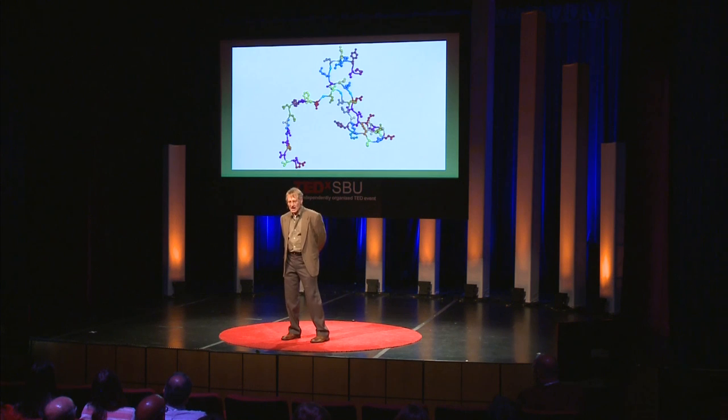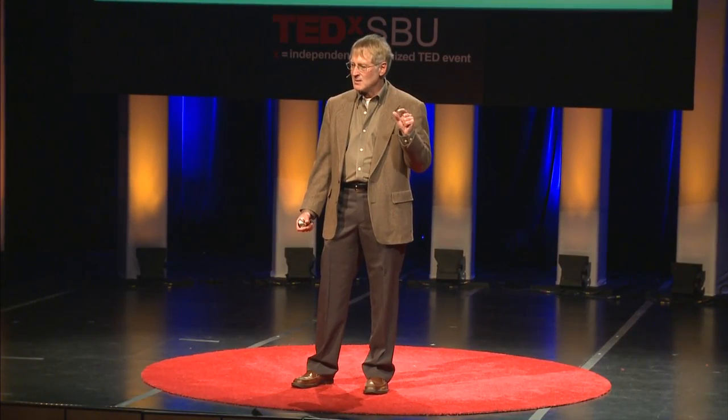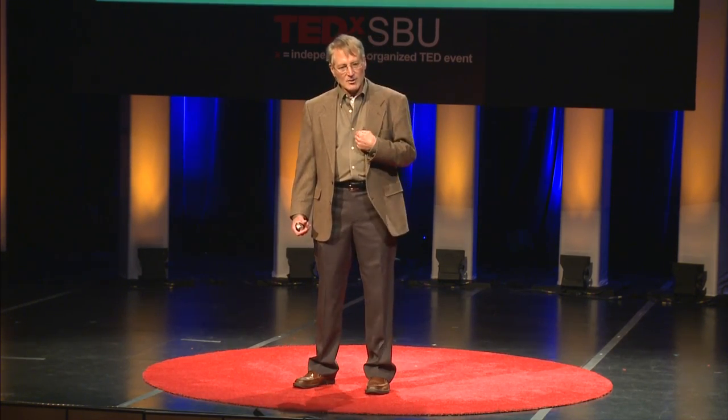They are very small. You have billions of trillions of them inside your body. A metaphor: if you could scale up a protein molecule to the size of a penny, the number of protein molecules you have in your body is the same as the number of pennies that would fill the Pacific Ocean. You have lots of them. They are extremely small.